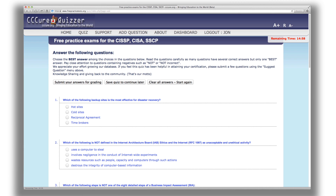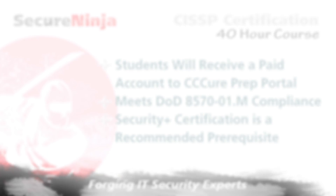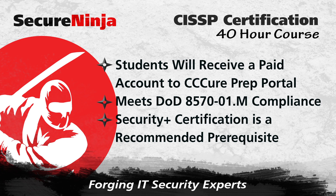Register early and start reading as soon as you can. Secure Ninja CISSP is DOD 8570 compliant and includes 40 hours of course instruction. A Security Plus certification is a recommended prerequisite for this course.